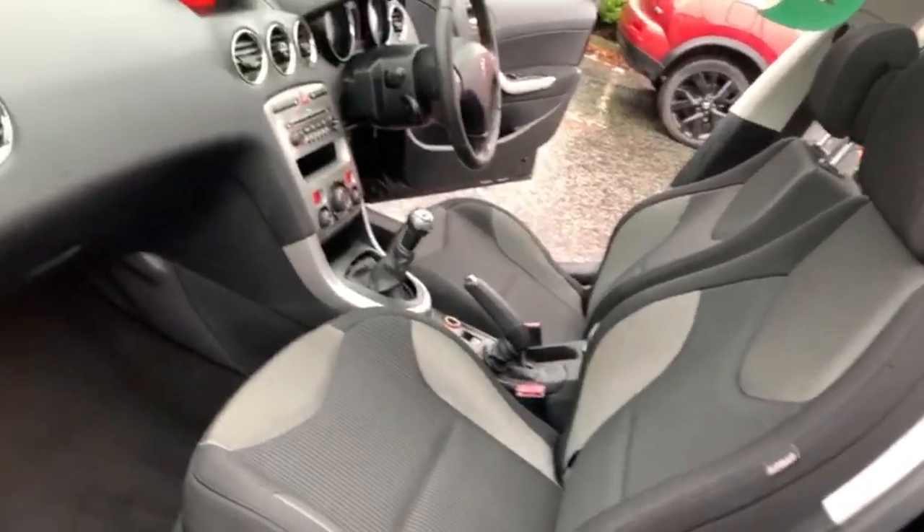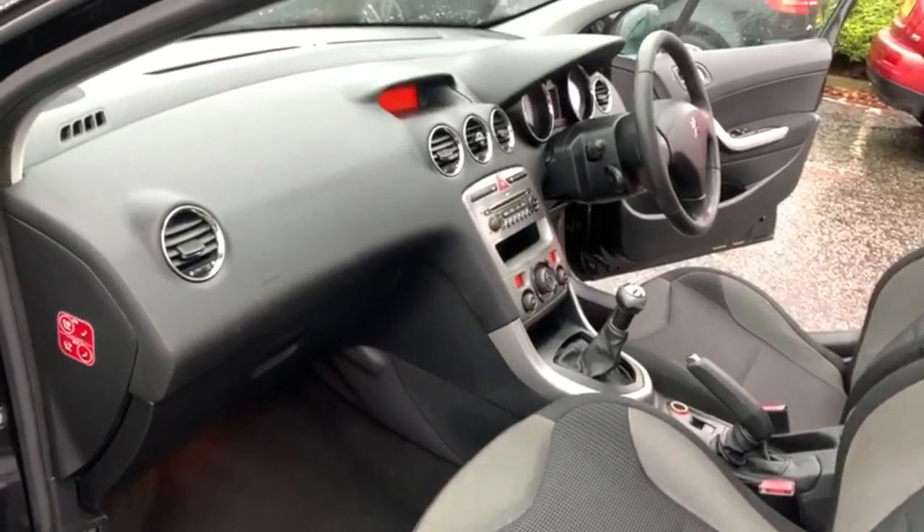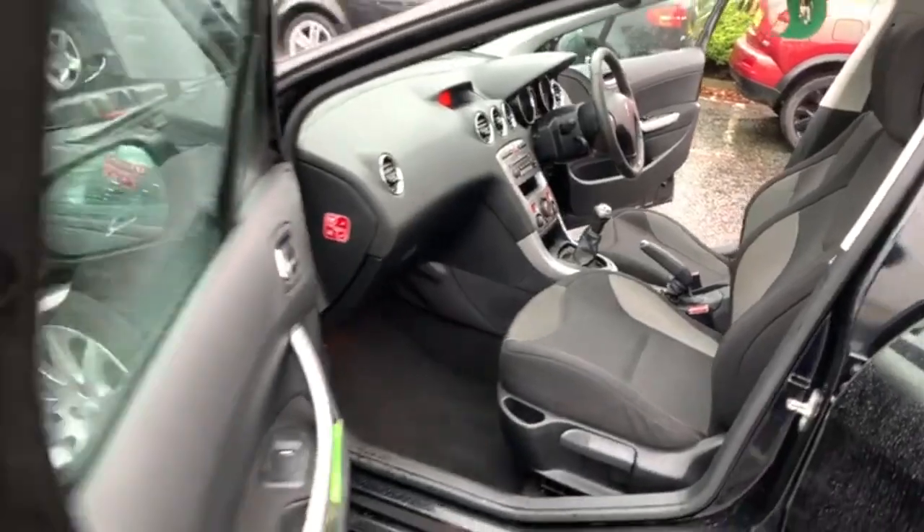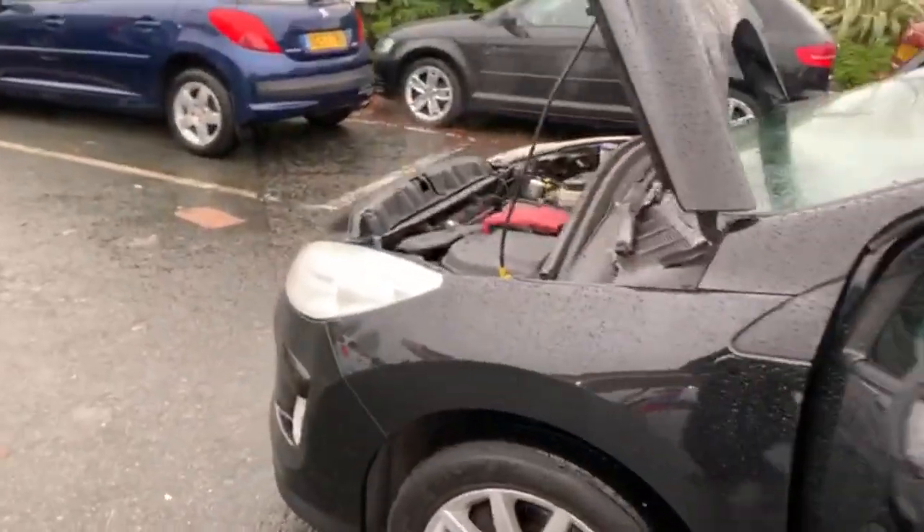The car does come with 12 months MOT, and if there are any advisories on the MOT then we do address those as standard. It also comes serviced and with three months warranty.